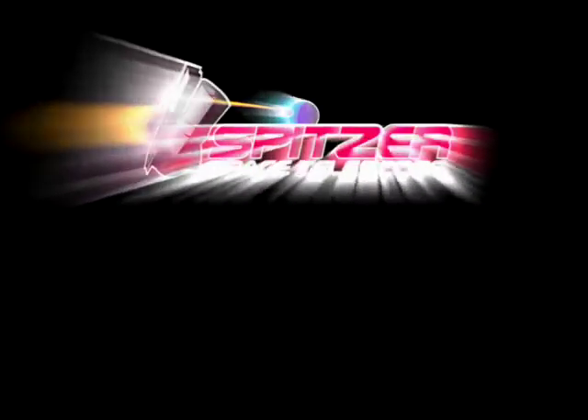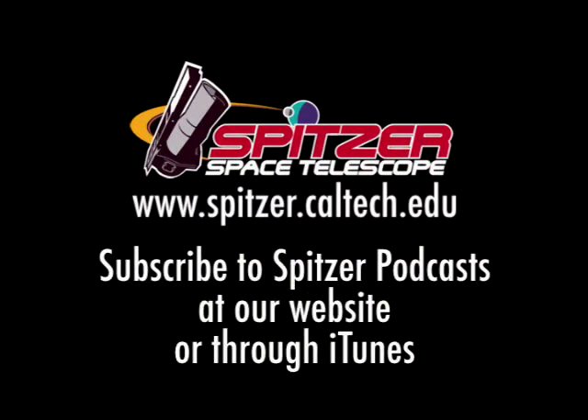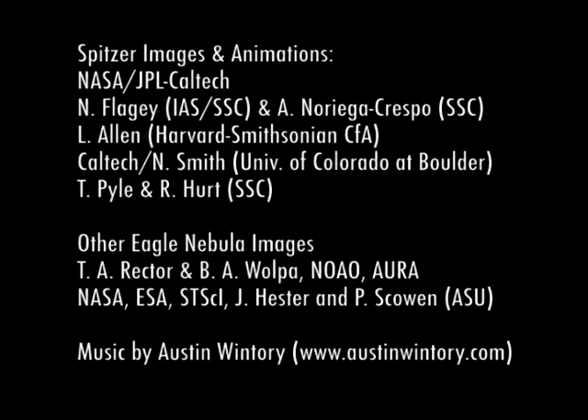The Hidden Universe is produced by the Spitzer Science Center at the California Institute of Technology in Pasadena. Spitzer Space Telescope mission is managed by NASA's Jet Propulsion Laboratory.